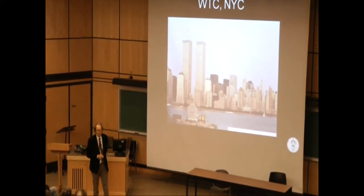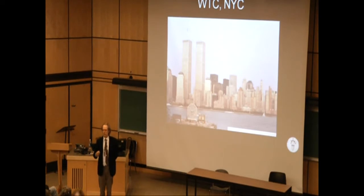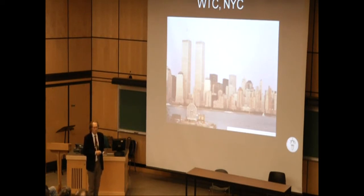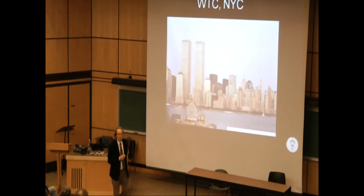The photographer taking this picture has his back to the west, facing east. The water in the front is the Hudson River, so we have south to the right and north to the left. We'll keep track of the four cardinal directions throughout the presentation, so please stay tuned for that.